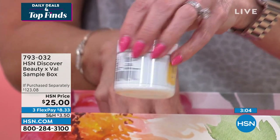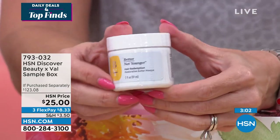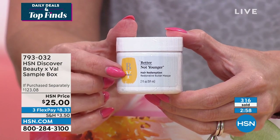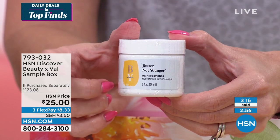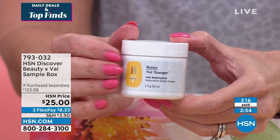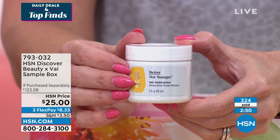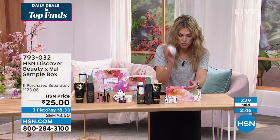I've got one more hair product from a brand I fell in love with last year — it's called Better Not Younger. This is a Hair Redemption Restorative Butter Mask. It's really thick. You only want to use this when your hair is in dire straits — too much chlorine, too much sun, too much heat. Maybe once a week or a couple of times a month.